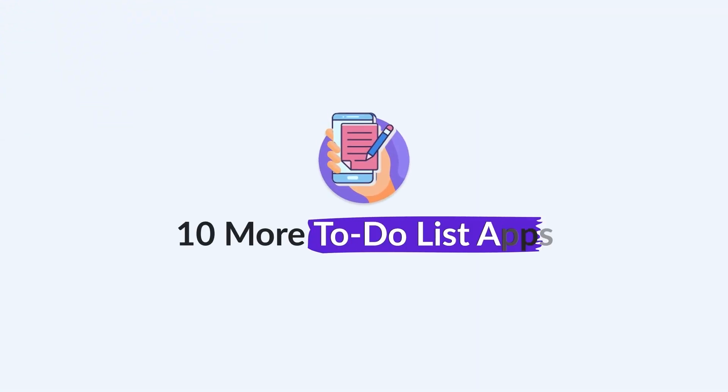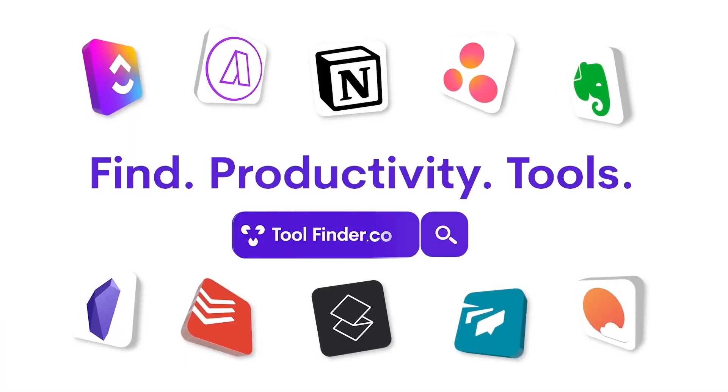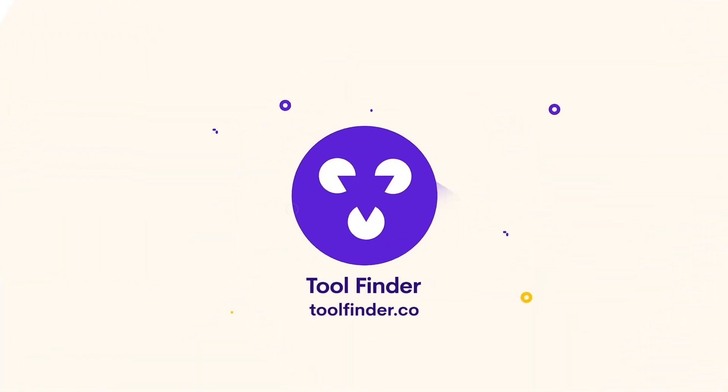There are lots of different to-do list applications and we've already covered the best to-do list applications, which you can watch over here. We discussed some of the best to-do list apps on the market, but there are loads more, so we've dived into 10 more to-do list applications in this video. You can find them all linked below, and you can jump over to Tool Finder to explore more. My name is Francesco and welcome to Keep Productive.